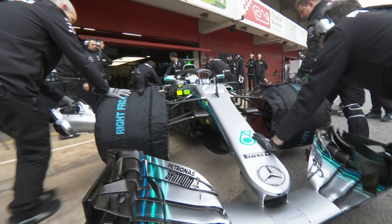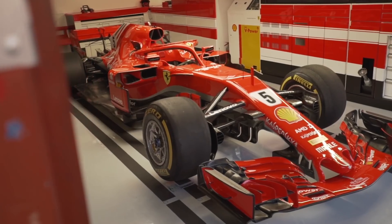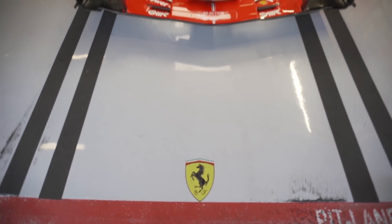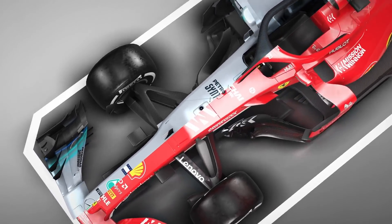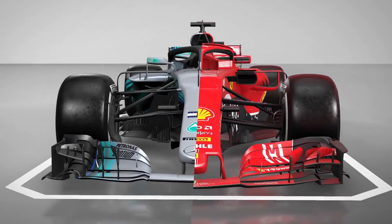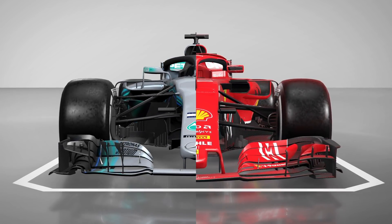The 2018 Formula One Championship battle boiled down to another fight between Mercedes and Ferrari. The Ferrari challenge continues to get stronger and stronger as Mercedes finally faces some proper competition in the V6 hybrid era. But once again Ferrari fell short for a number of reasons, some on track, some off track. Here we're going to break down the key technical differences between the two cars and find out what really made the difference in the championship fight between the two teams.